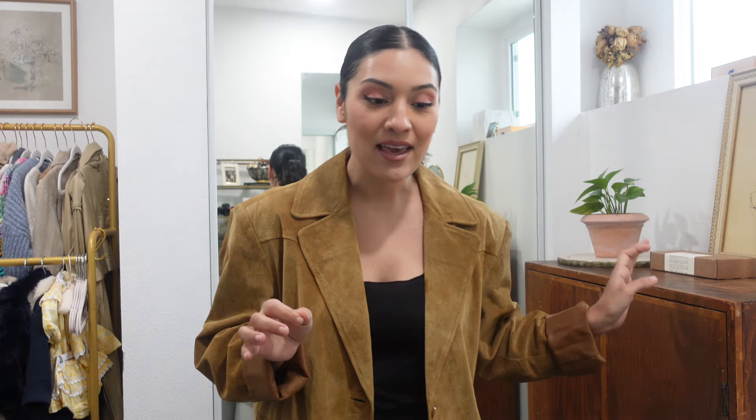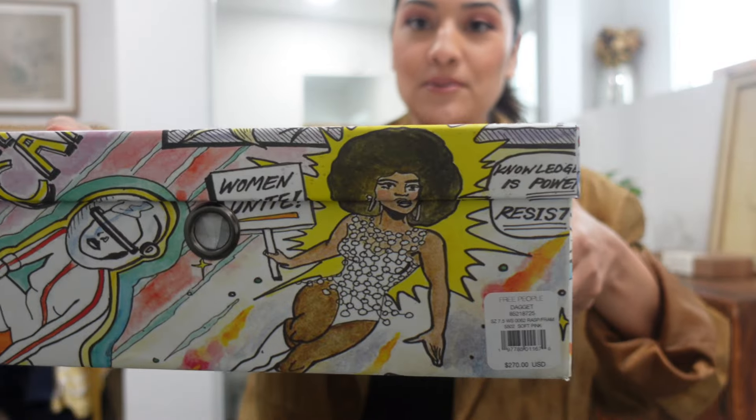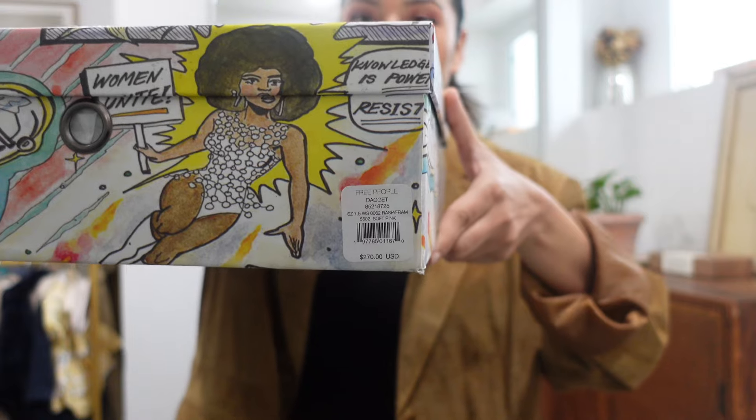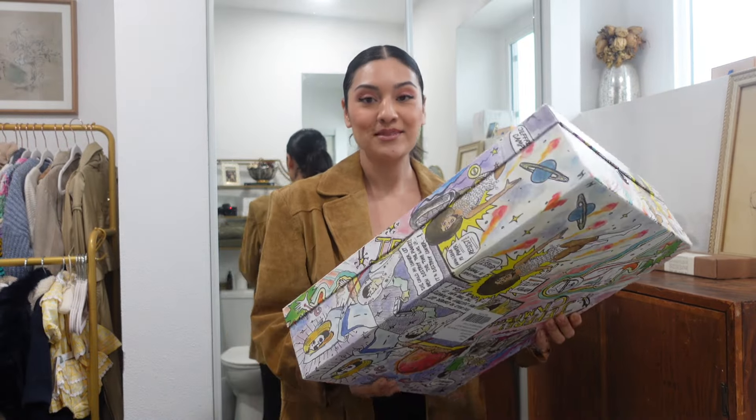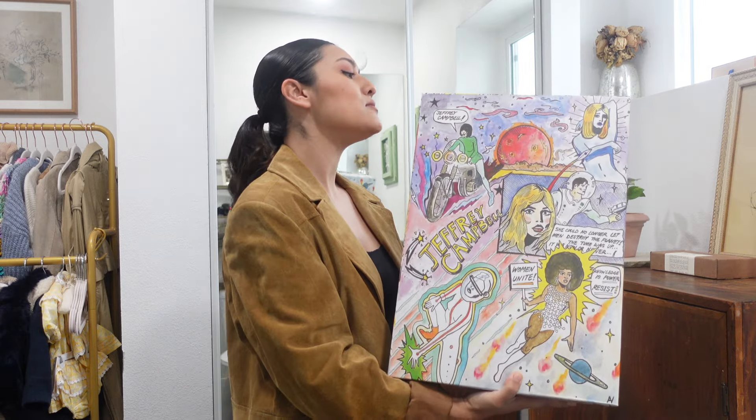Before I head out, I want to unbox something with you guys. Day after Christmas, Free People was having their huge sale — they always do. It's kind of my mini tradition to hop on Free People and look at their cowgirl boots. Last year I got a gold pair that are beautiful — cream with blue and yellow on them. This year I went on and found some Jeffrey Campbell boots. They are originally 270 dollars.